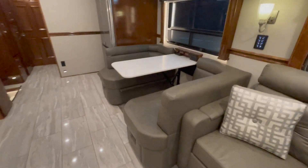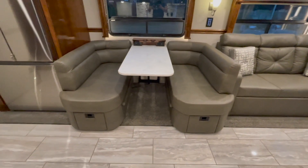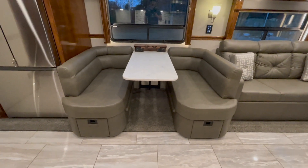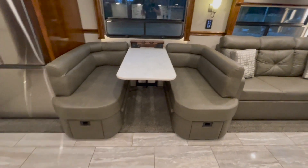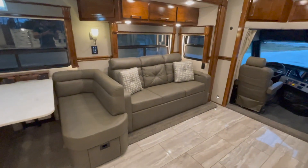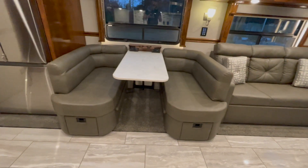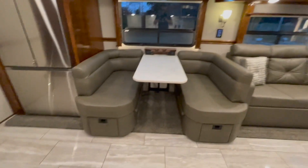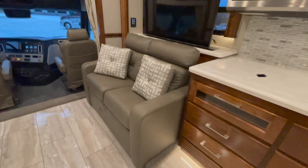Over here we also have more sleeping capacity — a booth-style dinette. The white table in the middle drops down, a couple of foam cushions go in the middle, and it makes a bed. So this coach sleeps two on the queen sofa hide-a-bed, two on the booth-style dinette, and two in the king-size bed in the back — six comfortable, not counting a little one who could bunk down on the love seat.